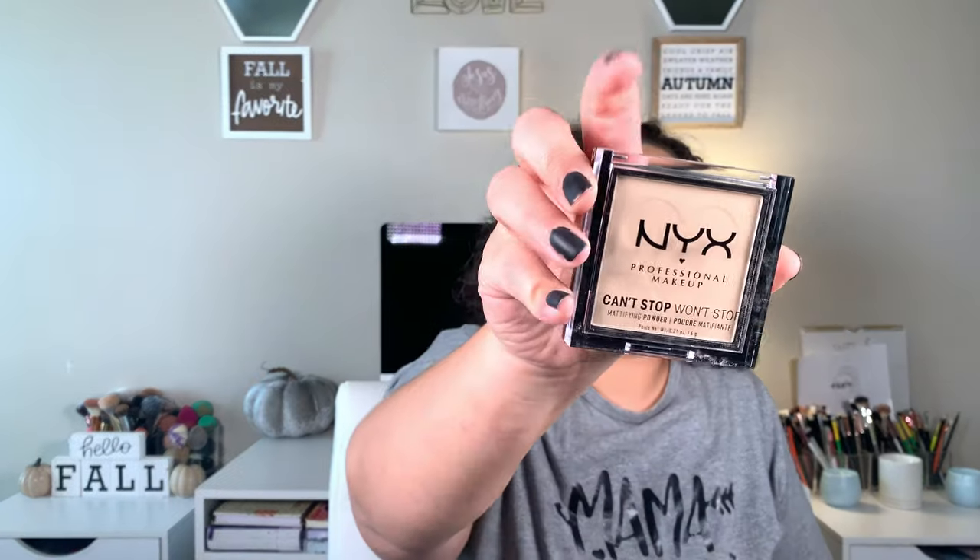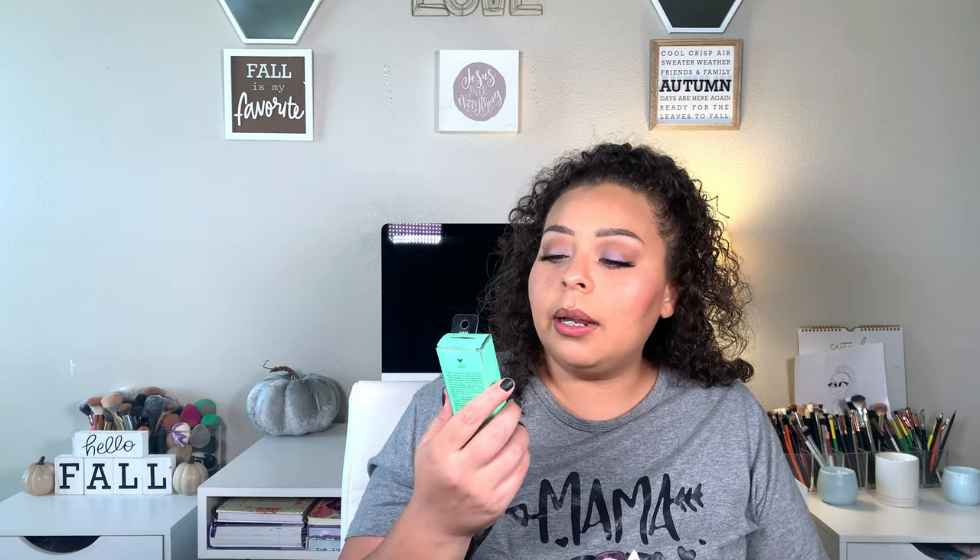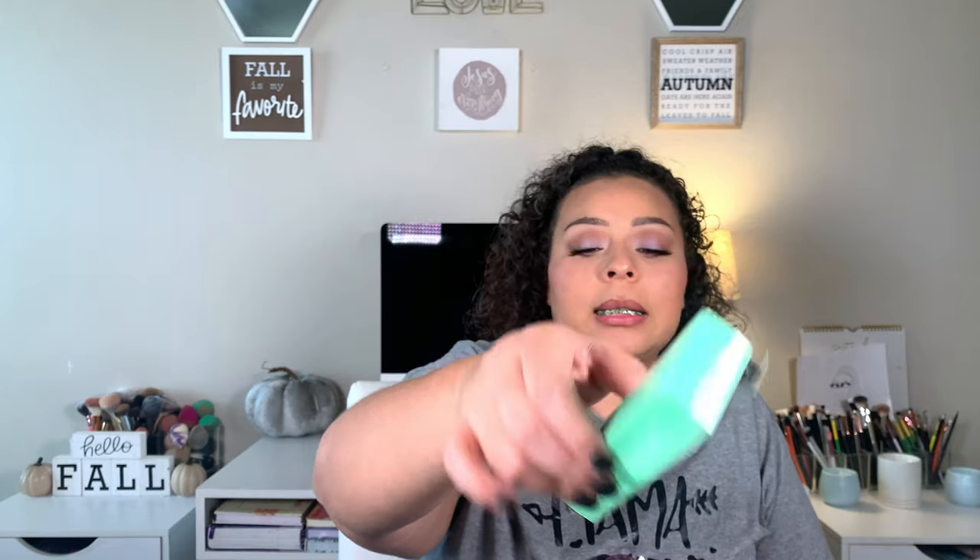Now for makeup! I finally picked up the NYX Professional Can't Stop Won't Stop powder — I've been trying to get this on Ulta forever but they were always out of my shade. I went in store and got shade Light, which I used today and my skin is looking good. I also picked up the Wet n Wild Mint Melt Cooling Facial Primer because I realized I had very few affordable drugstore primers. Everybody raves about it; I'm hoping it doesn't break me out like the e.l.f. Jelly Pop primer does.